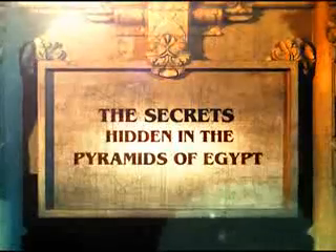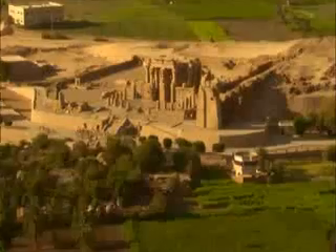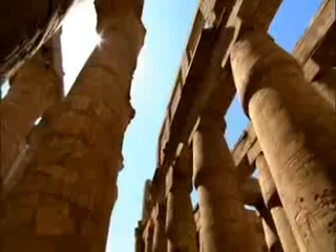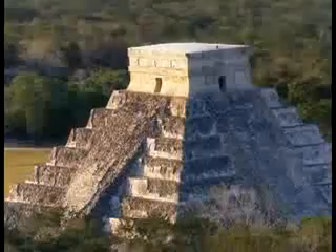The Secrets Hidden in the Pyramids of Egypt, Part 1. The idea that civilizations progress from a primitive state to a more advanced one is a fallacy that evolutionists try to apply to history. If one abandons evolutionist nonsense and prejudice and looks at the historical references and findings with an unbiased mind, what one encounters is civilizations that used highly advanced technologies.